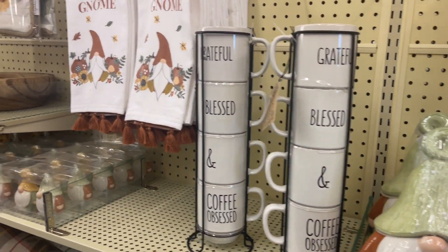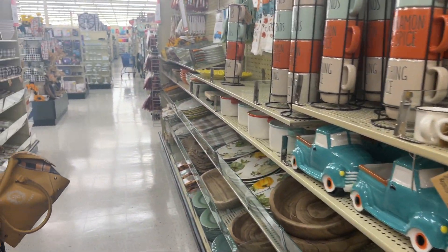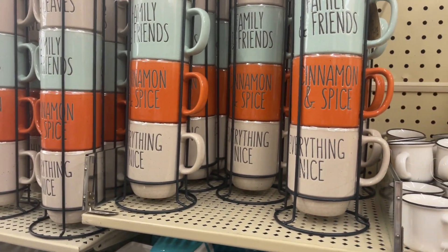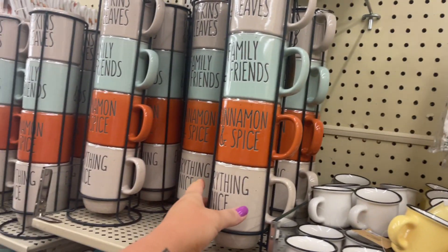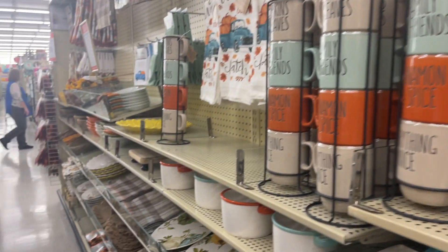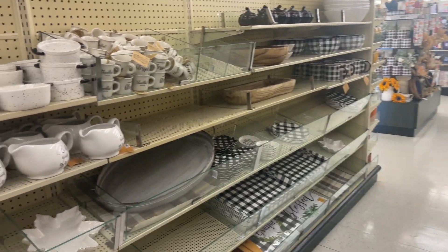These remind me of Rae Dunn — the Moscow Mules cup, I don't know what it's called. I just went to TJ Maxx; I'll show a haul later of what I bought. Got some essentials. These are the cutest things for a little tiered tray and I just love the look of this.